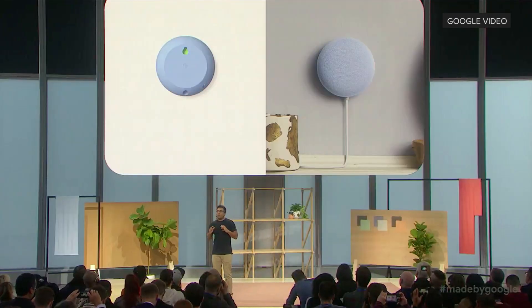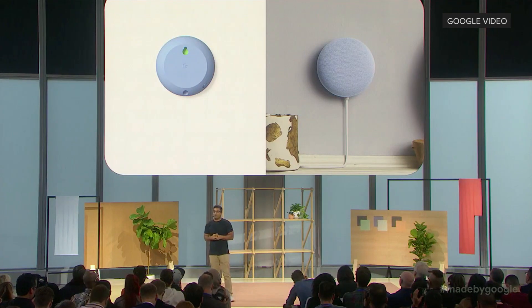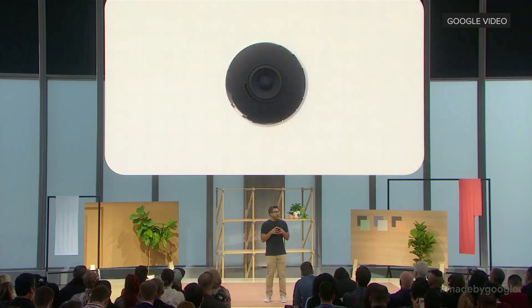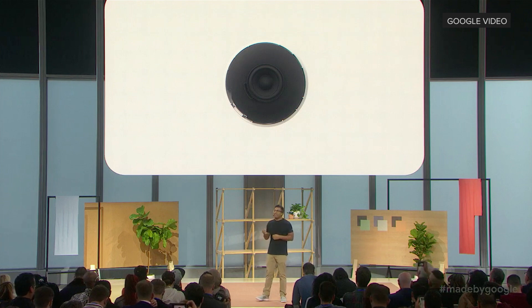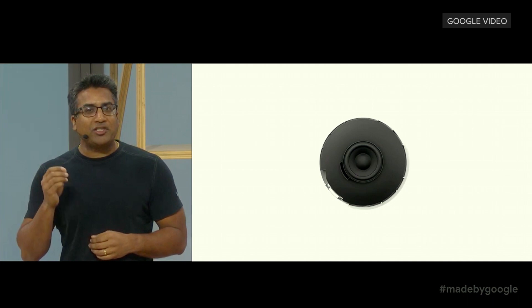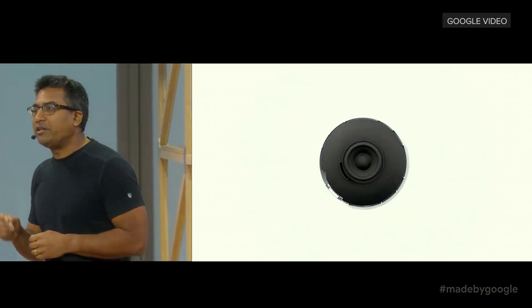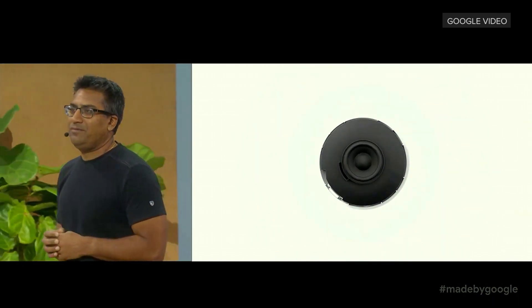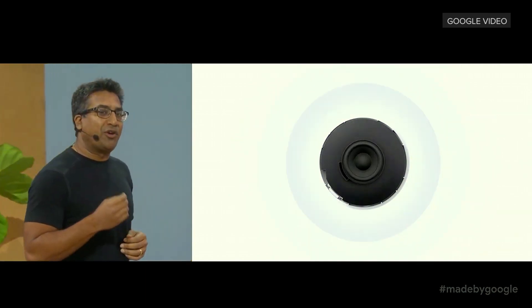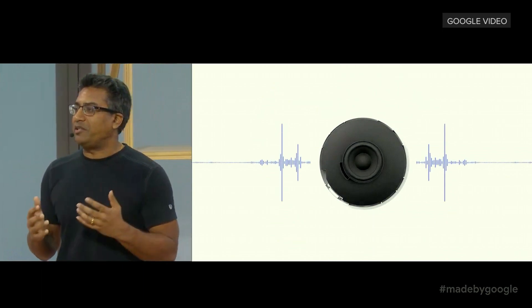We heard from users wanting more flexibility in where to place Mini, so we added a simple wall mount that looks great anywhere in your home. The original Mini was designed to pack great sound into a small form, and with Nest Mini you get even better quality sound — 2x stronger bass and even more clear and natural sound. We also added a third mic to hear you better in noisy environments.